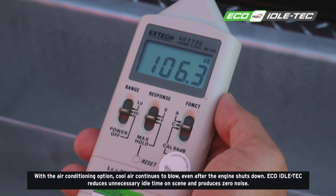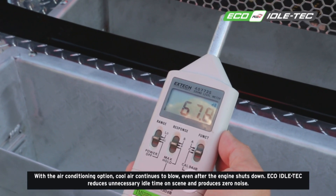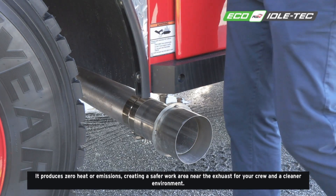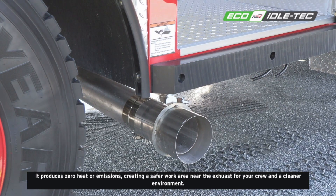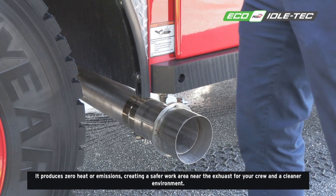Eco-Idle Tech reduces unnecessary idle time on the scene and produces zero noise, zero heat, or emissions, creating a safer work area near the exhaust for your crew and a cleaner environment.